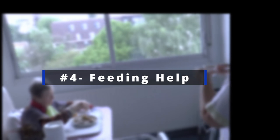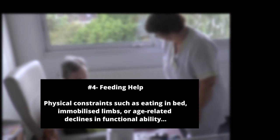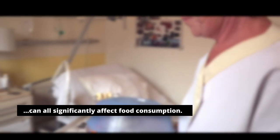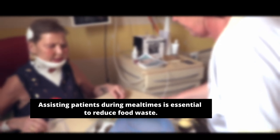Number 4: Feeding help. Physical constraints such as eating in bed, immobilized limbs, or age-related declines in functional ability can all significantly affect food consumption. Assisting patients during mealtimes is essential to reduce food waste.